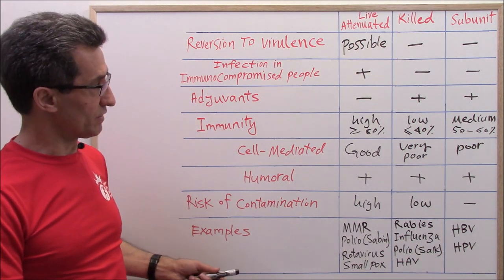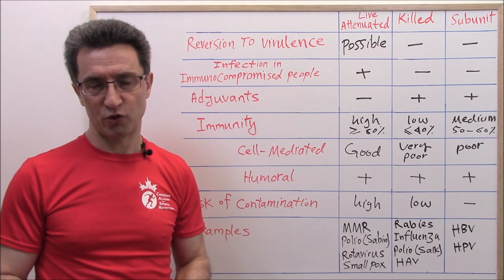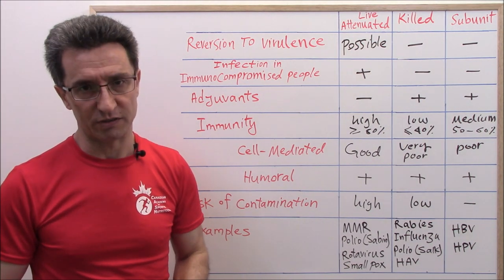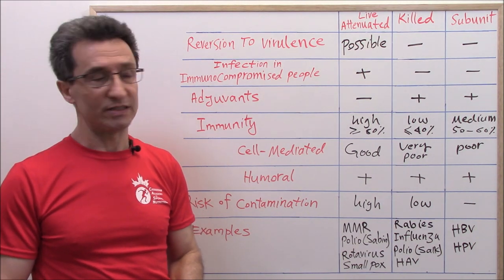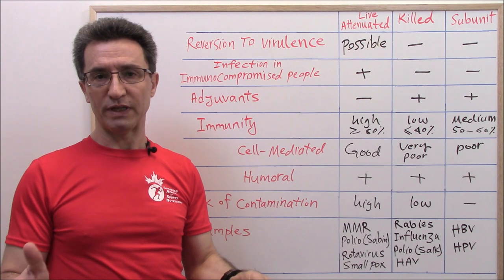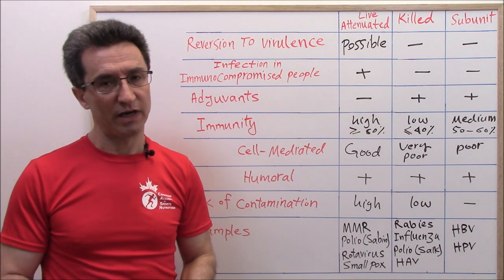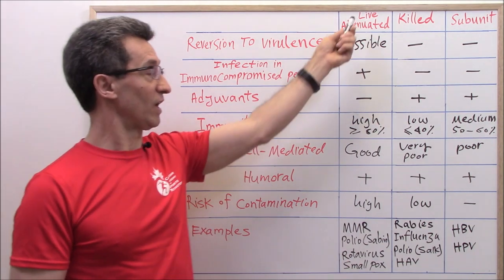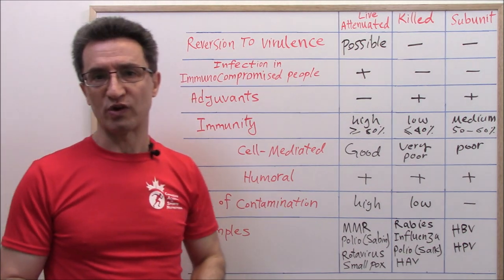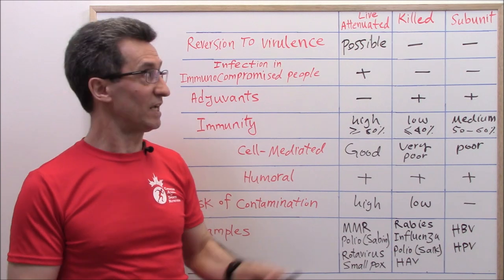Now you know the differences among the three kinds of viral vaccines. Let's see if they make a corona vaccine of any kind, what the advantages and disadvantages would be. If they make a corona vaccine containing live attenuated virus, the only advantage is it would induce high immunity. But here are the problems with a corona vaccine containing live attenuated virus.